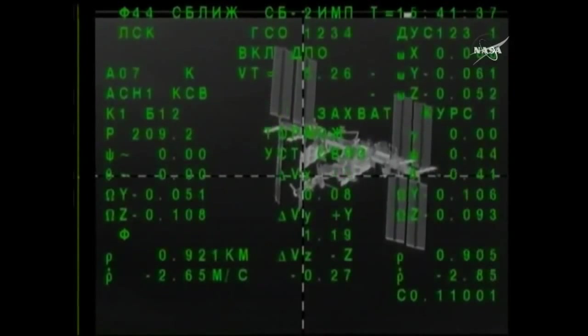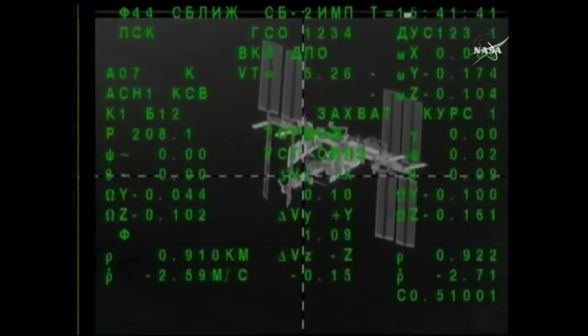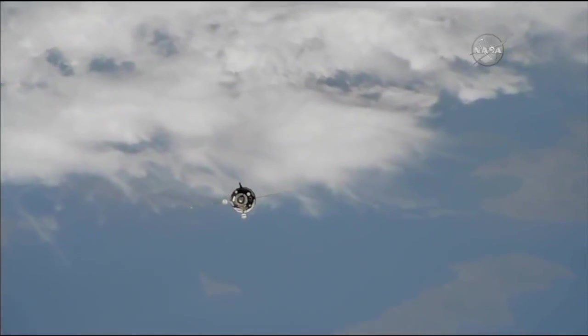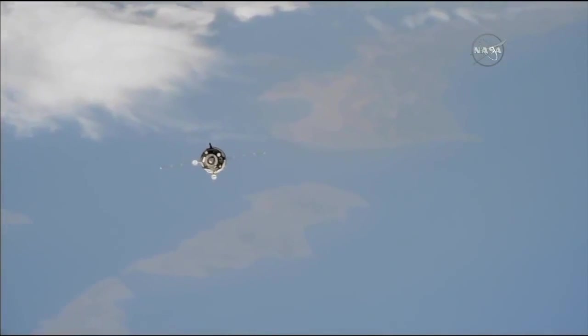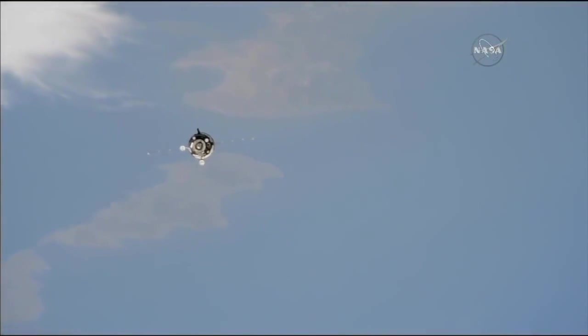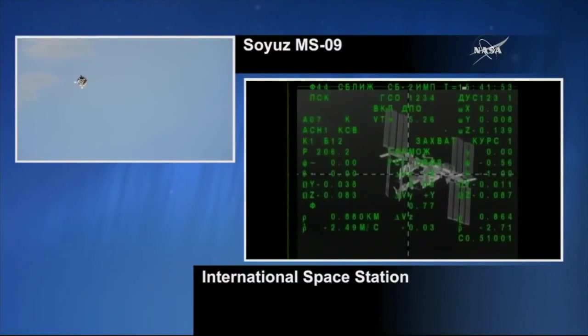Good view of the station as the two vehicles travel in concert with one another, 255 miles above the Earth. And now the Soyuz spacecraft has performed flawlessly so far since its launch from the Baikonur Cosmodrome in Kazakhstan back on Wednesday.